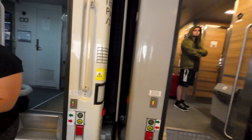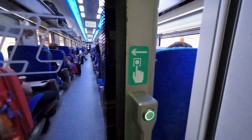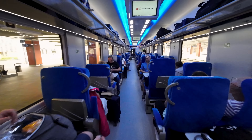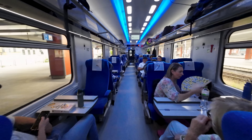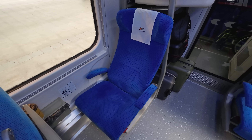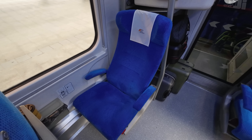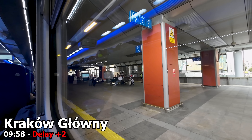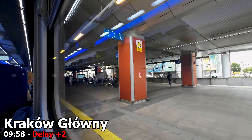First class is located towards the front of the train and only consists of one carriage named 272. My ticket came with a free seat reservation so I picked one of the solo airline style seats from the seat map at the time of booking. And here we are, home for the next many hours up to Berlin. Just a few moments later our train is ready for departure and we start rolling out of the station.